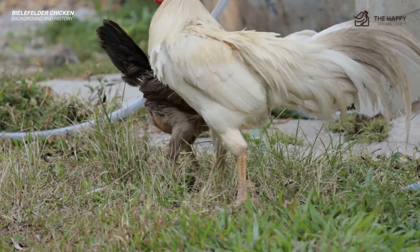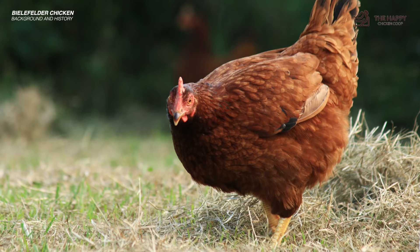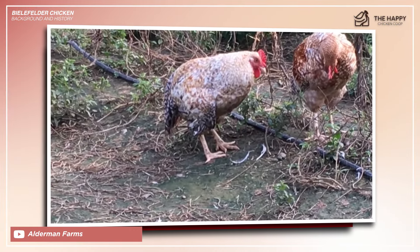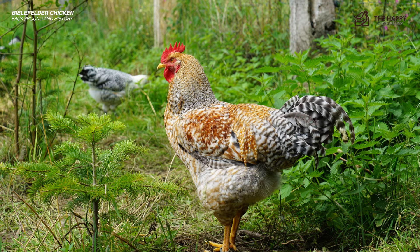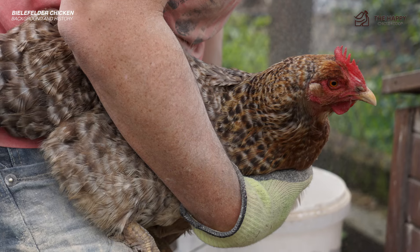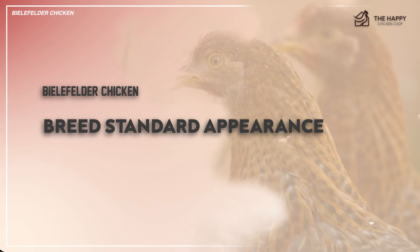To achieve this, he employed a selective cross-breeding strategy that combines several heritage breeds, including the New Hampshire, Rhode Island Red, and Plymouth Rock. The result was a chicken breed that retained the robustness and utility of its parent breeds while showcasing eye-catching features. The Bielefelder's distinctive traits began to emerge as a reflection of Roth's meticulous efforts. Over the years, the Bielefelder breed gained recognition within Germany and internationally, especially within the U.S.